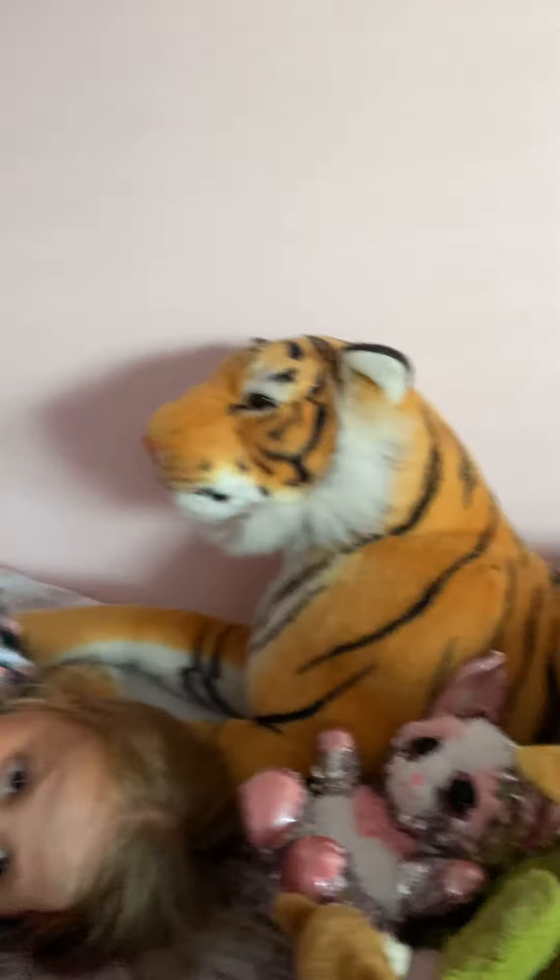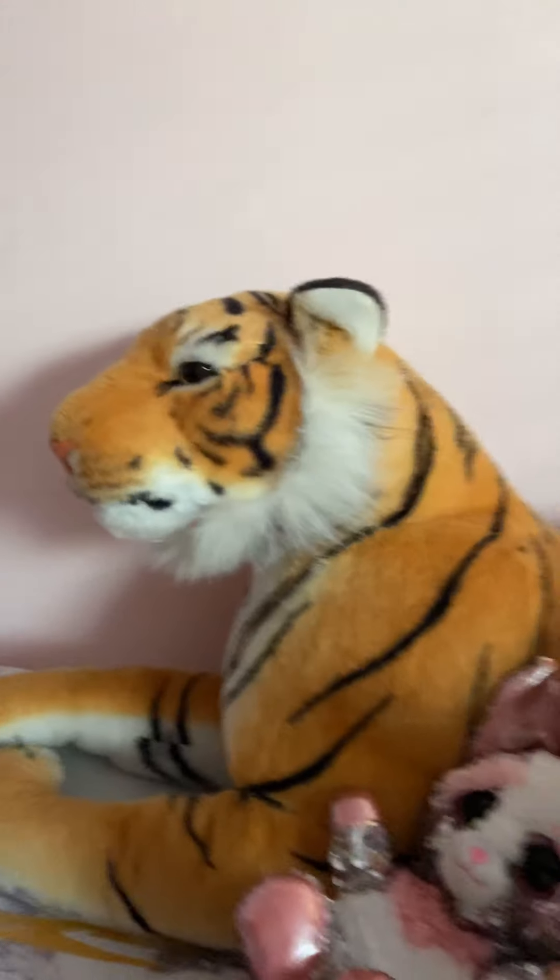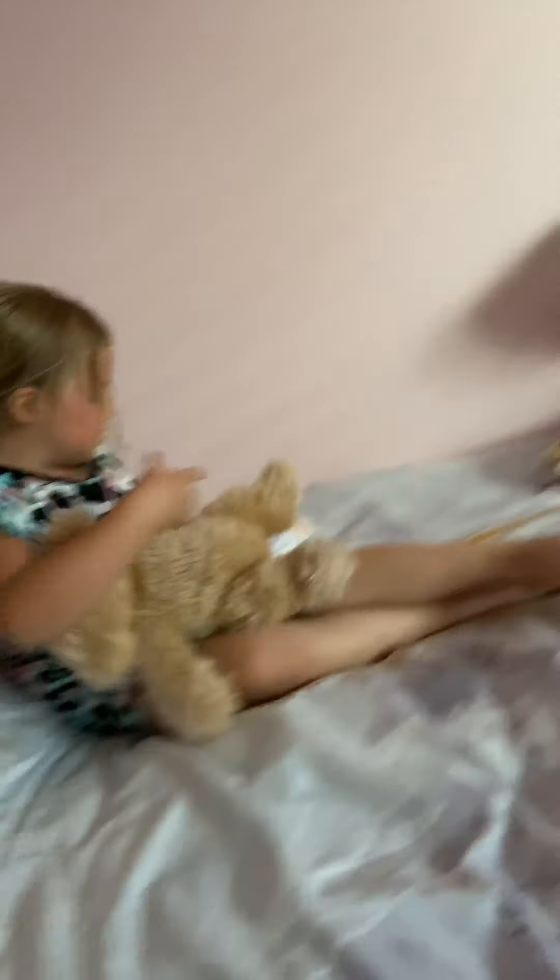This is her most favourite teddy, her tiger. And what's this called? It's called Jane — that's like a boy name — but for a girl you can call it Izzy.